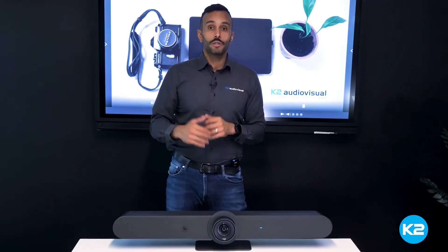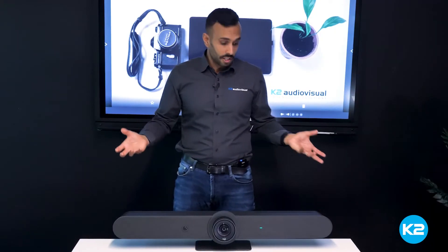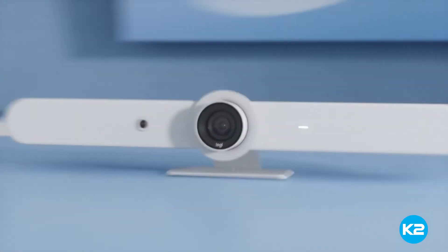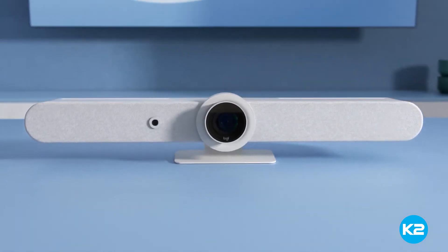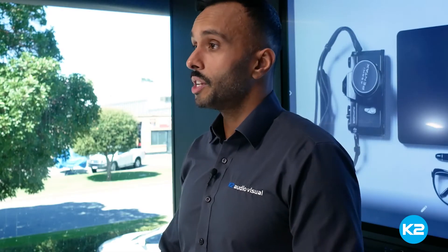It wasn't many years ago when we were installing a solution in a meeting room we needed an abundance of products to work together to give video conferencing to a potential client. Now if you want conferencing in your room this is all it takes. Logitech was the first to release an all-in-one video conferencing soundbar that had the camera, microphone, audio — everything built in. This Logitech Rally Bar is the latest and most advanced version of that solution.